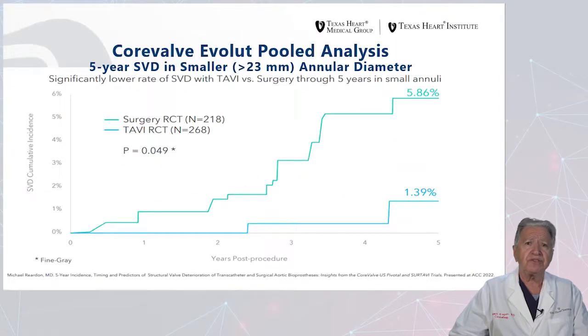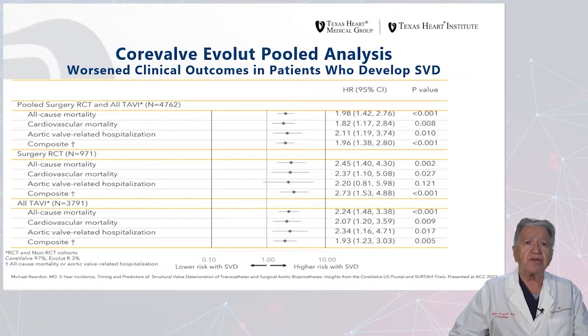This was particularly true for patients with smaller orifices and very small annuli of less than 23 millimeters, but was also important for patients with larger annuli. In the pooled randomized trial for TAVI, all-cause mortality was higher when structural valve deterioration occurred, as was cardiovascular mortality, need for hospitalization for aortic valve-related conditions, and the composite assessment. This was also true for surgical valves and for all TAVI valves across all variables included.